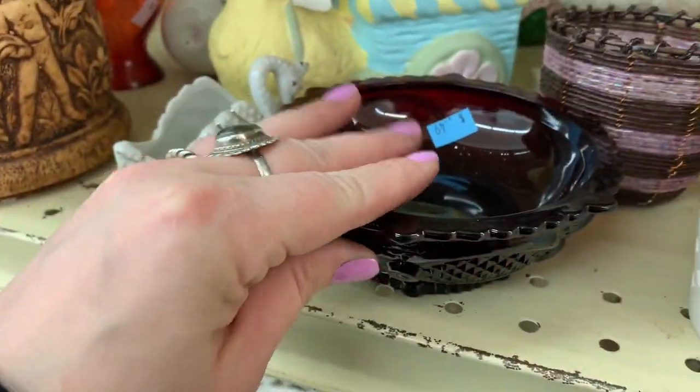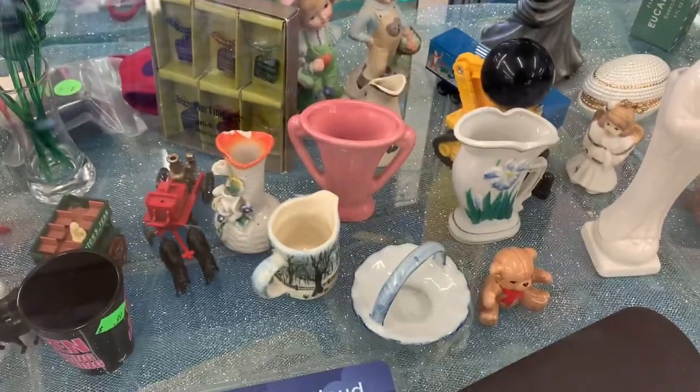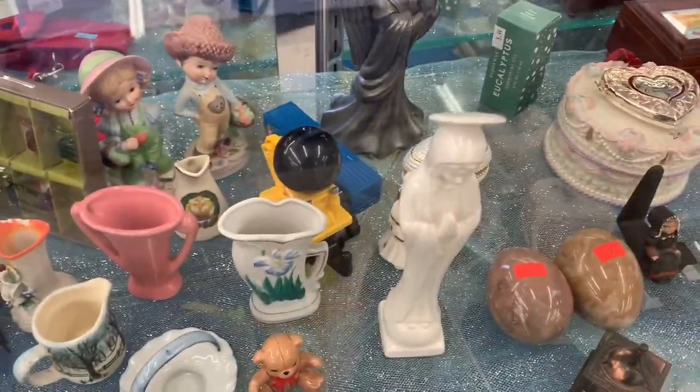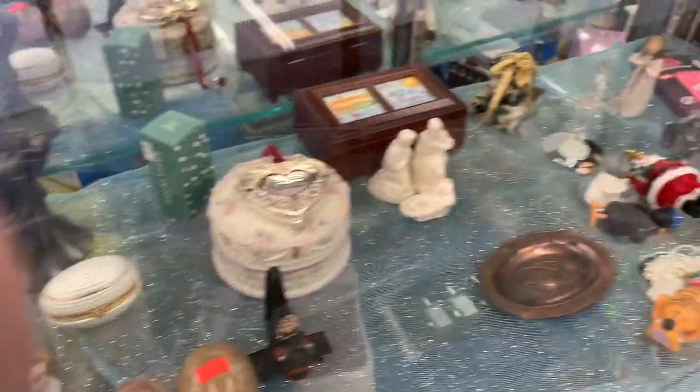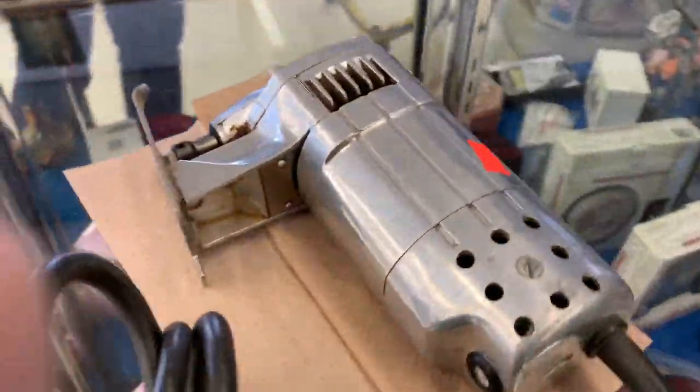I love the ruby red though — that super dark red. I wonder why nobody collects Avon glass. Is it because there's just so much of it? Remember, we got a whole mess of it from auctions and nobody wanted it, so we have it in our garage. I just wonder why.